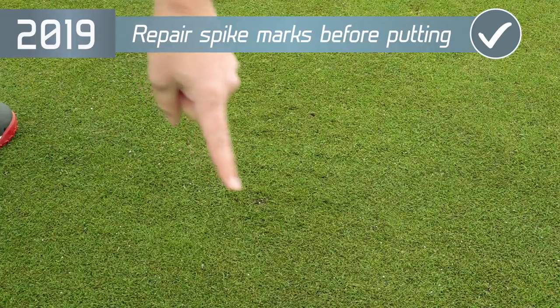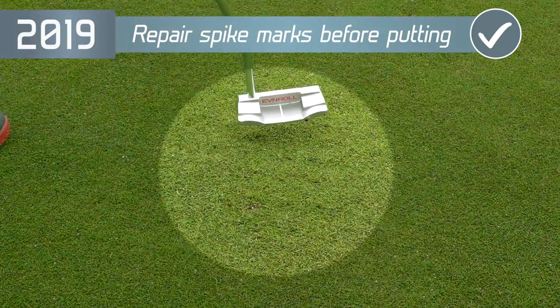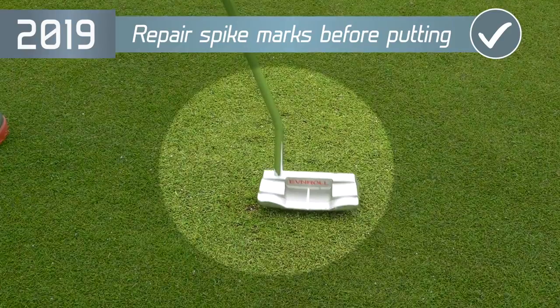There is a new rule regarding spike marks on the green. In the past, you weren't allowed to repair them, but now you're allowed to tap them down — giving you one less excuse for missing that putt.